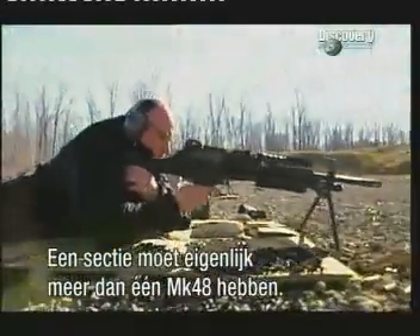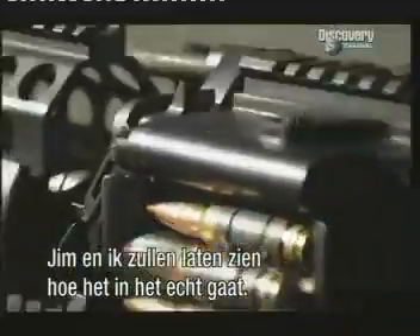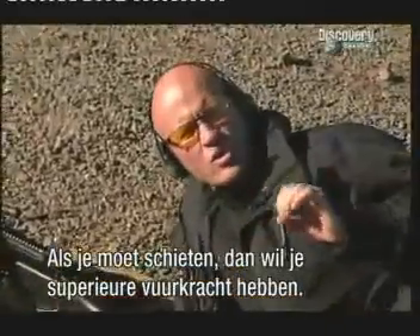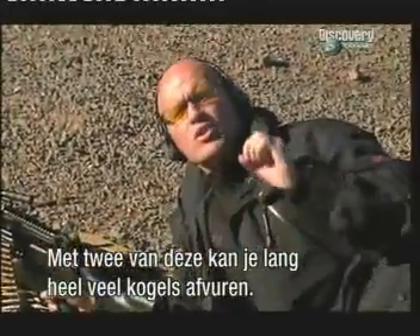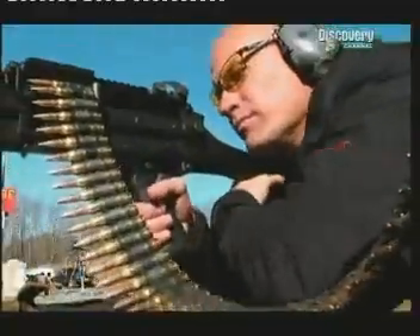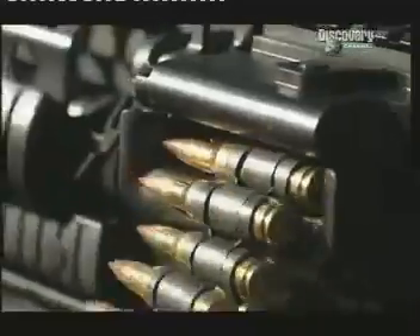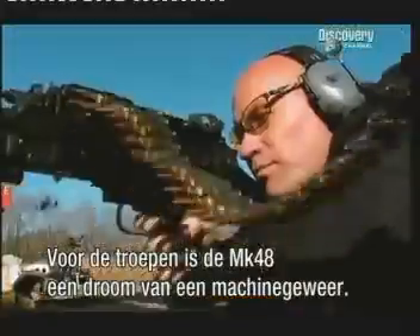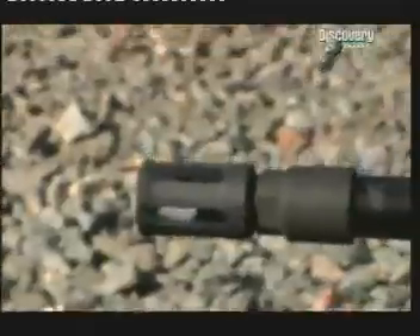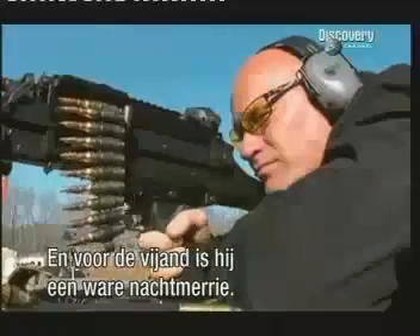Ideally, a squad would have more than one Mark 48. So allow Jim and me to show you how it really works. When your squad has to go online and put rounds down range, fire supremacy is what it's all about. Having two of these in your squad goes a long way to sustaining that level, that volume of firepower. For the guys in the field, the Mark 48 is as close to a dream machine gun as they're gonna get. And for the enemy, it's their worst nightmare.